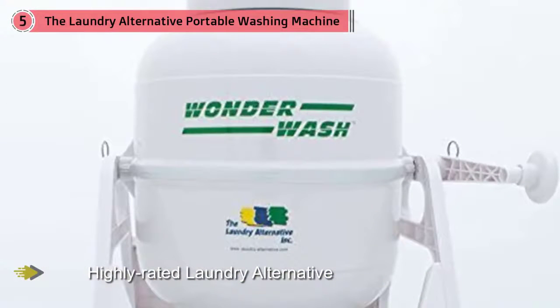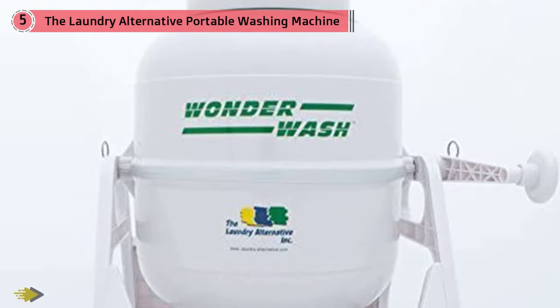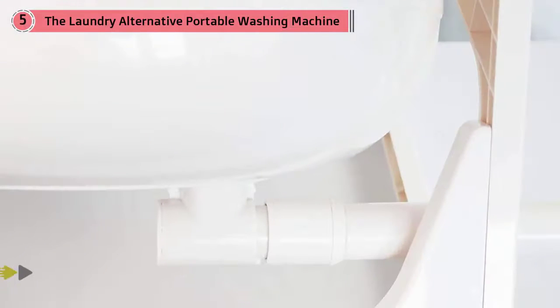It can clean laundry in a matter of minutes. You power the machine via a hand crank, and the tub can fit up to 10 t-shirts at a time. It's gentle on clothes, and reviewers say it does an amazing job getting items clean.